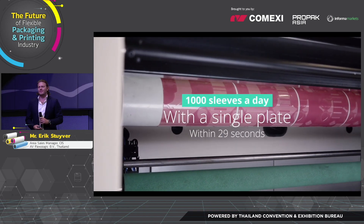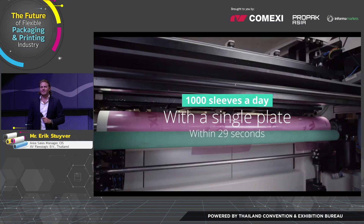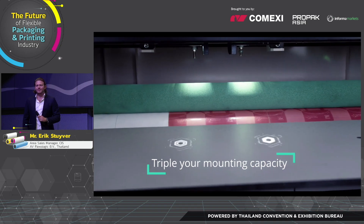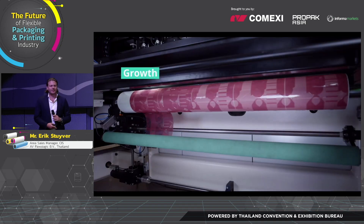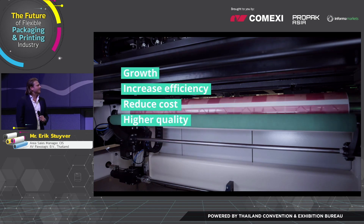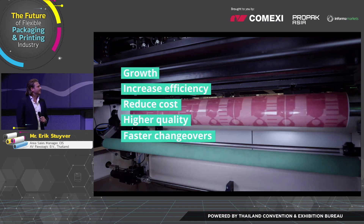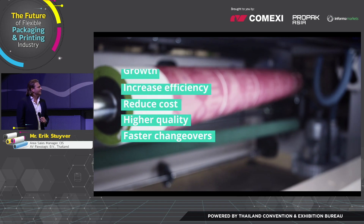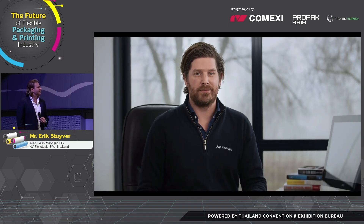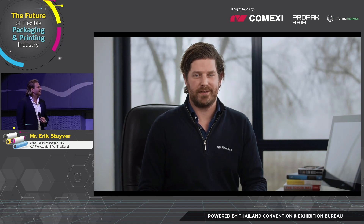The machine can mount over a thousand sleeves a day, and a single plate within 29 seconds. So why should you consider the FAM 3.0 as an investment? You can triple your mounting capacity, creating room for growth, increase efficiency, reduce your manpower cost per job, achieve higher accuracy, higher overall print quality, and faster changeovers. Curious how much the FAM 3.0 can save time and money in your process? Let us calculate your return on investment — please contact us.